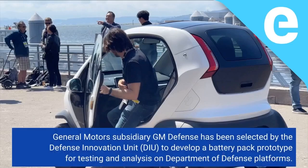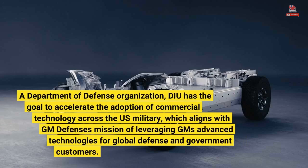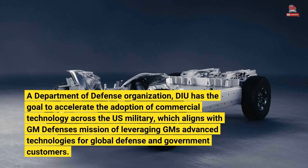General Motors subsidiary GM Defense has been selected by the Defense Innovation Unit, DIU, to develop a battery pack prototype for testing and analysis on Department of Defense platforms. The DIU requires a scalable design that can be used for tactical military vehicles, and GM Defense will leverage GM's most advanced battery technology, the Ultium platform, for that. A Department of Defense organization, DIU has the goal to accelerate the adoption of commercial technology across the U.S. military, which aligns with GM Defense's mission of leveraging GM's advanced technologies for global defense and government customers.